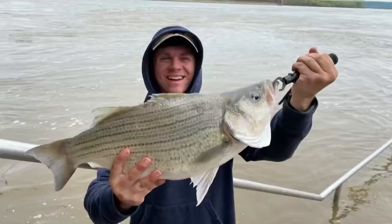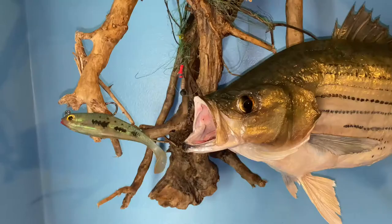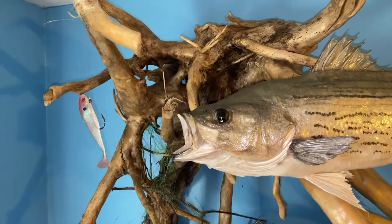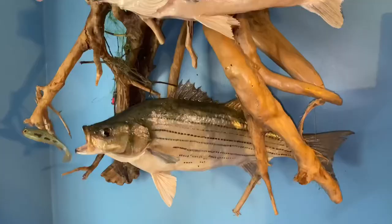I have finally gotten my mount back in from the big hybrid that I caught last May. My hybrid weighed in at nine and a half pounds, and I also had a five and a half pounder I caught a couple years ago mounted on top of that — it's a together mount.